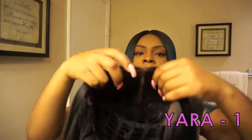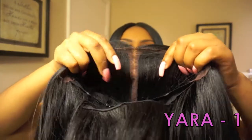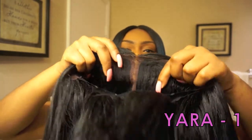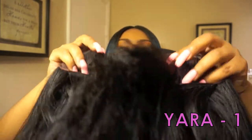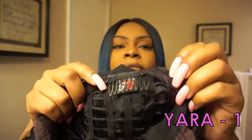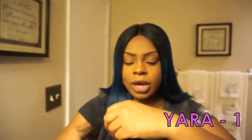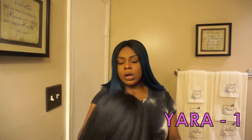I'll just show you the inside of the cap. You can see that it's pre-plucked — I did not pluck this, it came straight out of the box. Then you have two combs in the front, and then in the back you have a comb right here. And then you have the adjustable straps. So this is the one.